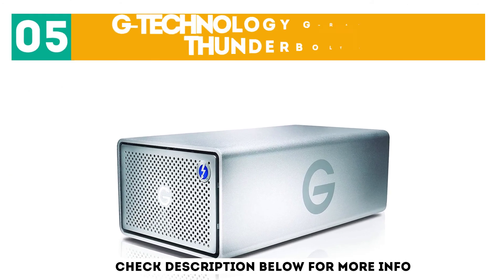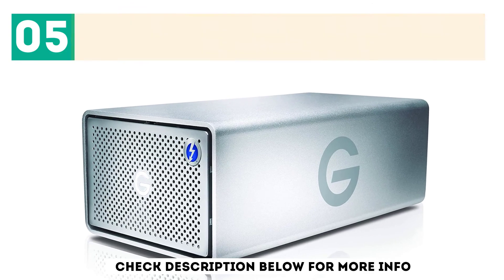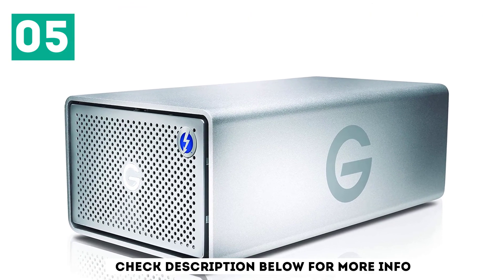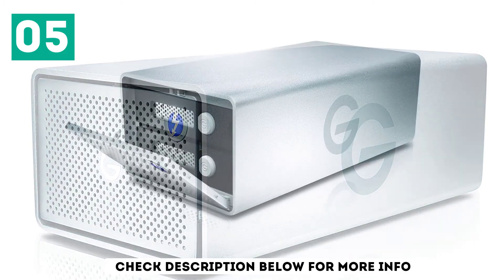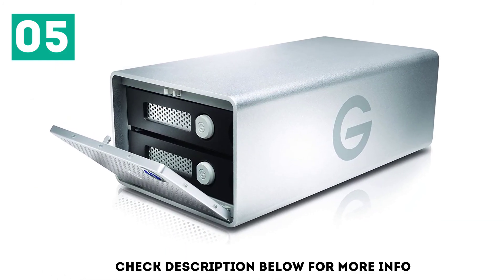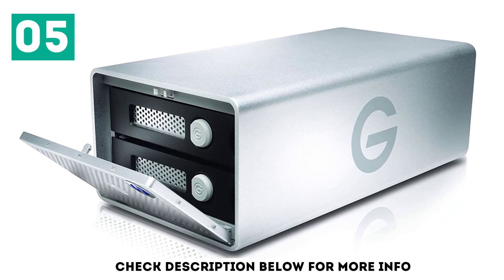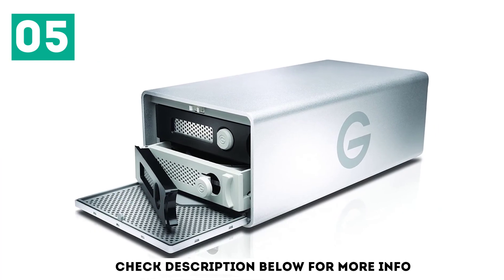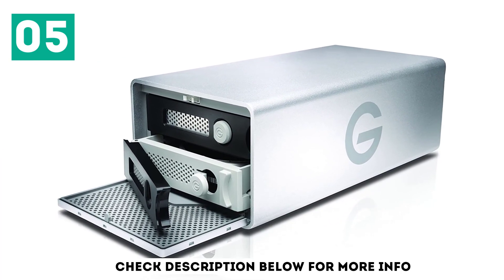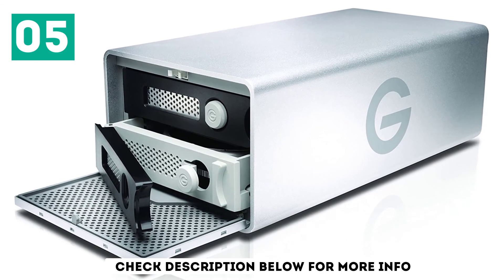At number 5: the G-Technology G-Raid with Thunderbolt 3. G-Technology has long been a favorite of Mac creative professionals, and no small part of this is the clever use of silver aluminum that perfectly matches Apple's iMac casing, keeping desktop areas with a uniform appearance. The latest incarnation of the G-Technology G-Raid with Thunderbolt isn't just a smart performer, capable of 440 megabytes per second transfer rates in RAID 0 — which is pretty incredible for hard disks — but it also gives you a few extras.